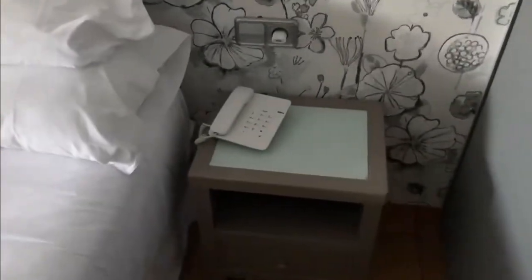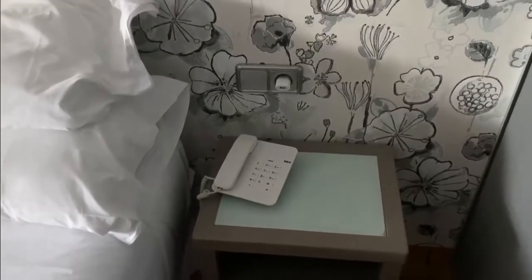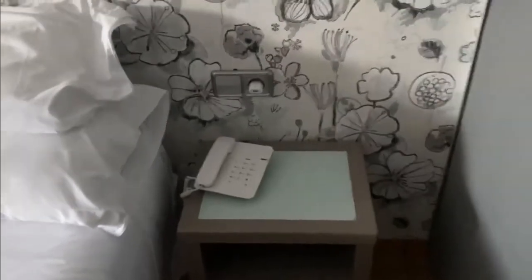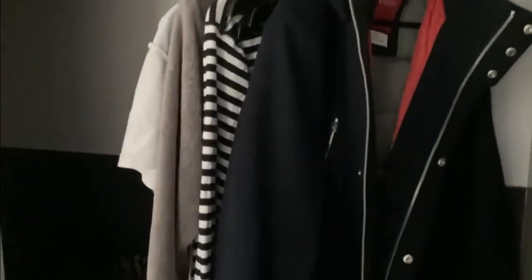With the telephone — the reception calls using this telephone if you need something. And this entire thing is the cupboard, this is my closet. I put my luggage bag here, hang my clothes here, and there are extra pillows and stuff here. So this entire wall is a closet — pretty cool.